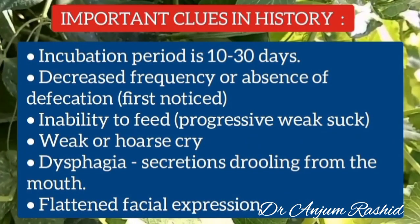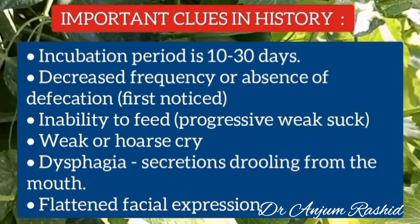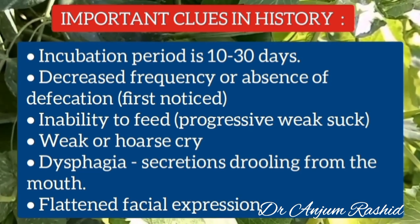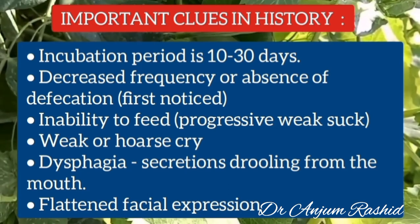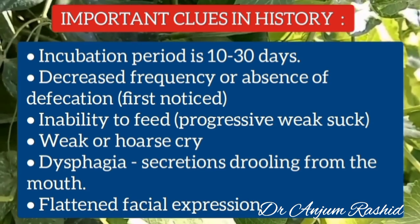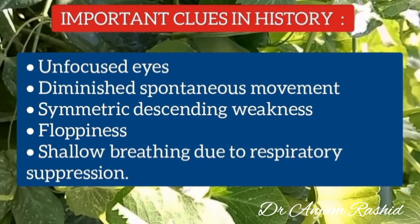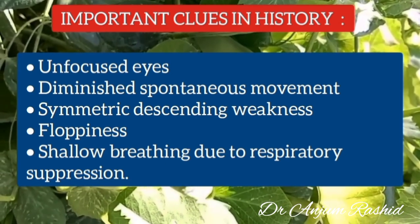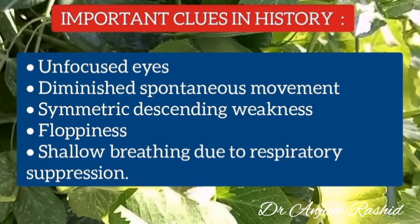Important clues in history include an incubation period of about 10 to 30 days, and decreased frequency or absence of defecation is usually first noticed by the parents. There is inability to feed because of progressively weak suck. Cry is also weak or hoarse, and there is dysphagia with secretions drooling from the mouth. There is a flattened facial expression, unfocused eyes, diminished spontaneous movements, symmetric descending weakness and floppiness, and in severe cases breathing may be shallow due to respiratory suppression.